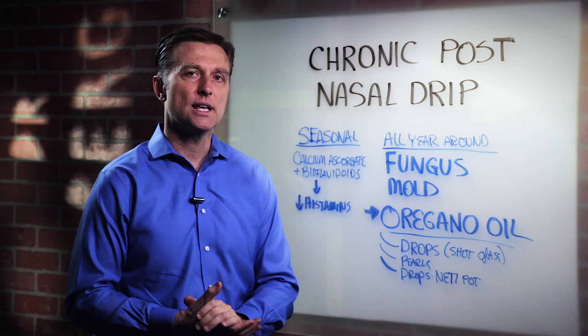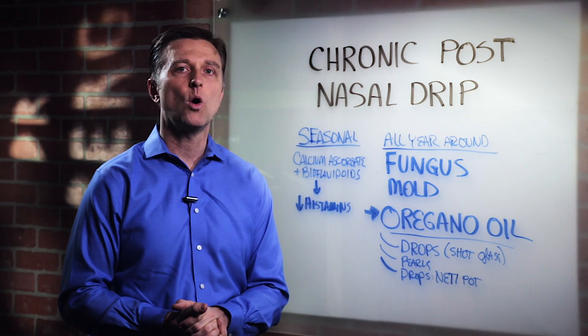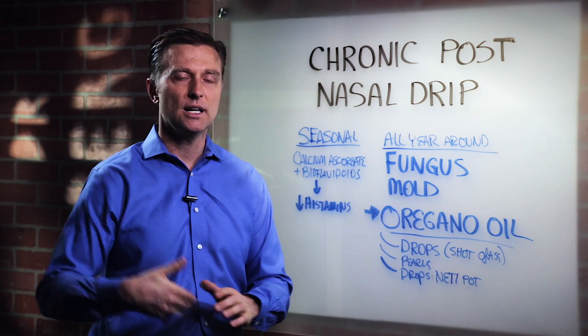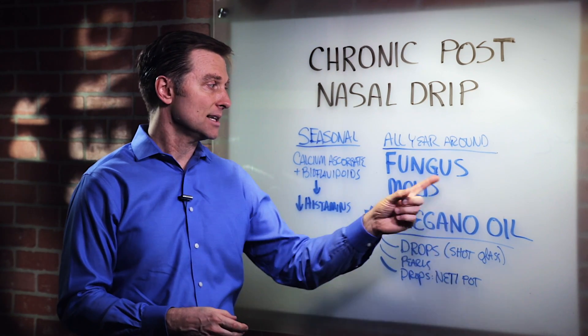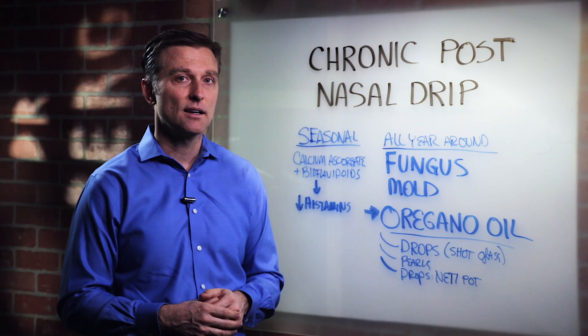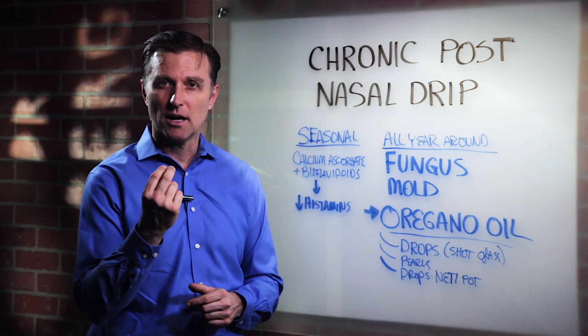In this situation, there's a very stubborn, resilient fungus or mold growing in your sinuses, and that's creating this mucus. One of the only things I know to kill this — there's two things. One is garlic. I'm going to put a link down below of how to use the garlic nose flush.